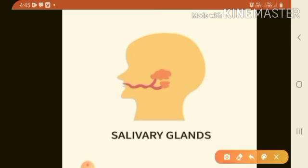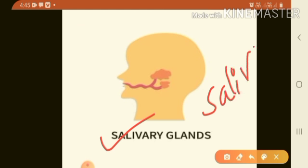Next is salivary glands. Saliva is a digestive juice that is found in the mouth. It is made by the salivary glands of our body. When you chew the food, your tongue helps the food to mix with saliva. This softens the food so that it can be swallowed easily. Then the tongue pushes the food into the food pipe.